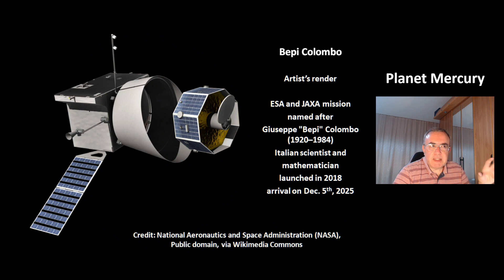This is an artist's concept of the spacecraft BepiColombo. It is a cooperation of the European Space Agency (ESA) and the Japanese Space Agency. It is named after Giuseppe Bepi Colombo, who was an Italian scientist and mathematician. BepiColombo was launched in 2018 and will arrive at Mercury in 2025, and then we will learn new things about this fascinating planet.